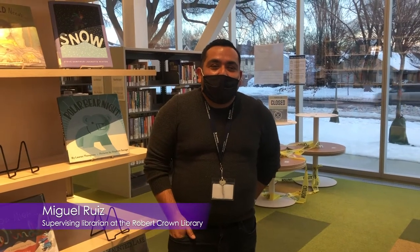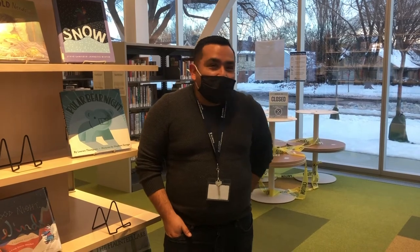Hi, my name is Miguel Ruiz and I'm the Supervising Librarian at the Robert Crown Library Branch of the Public Library of Evanston. Welcome, and today I'm going to show you a tour of our space.